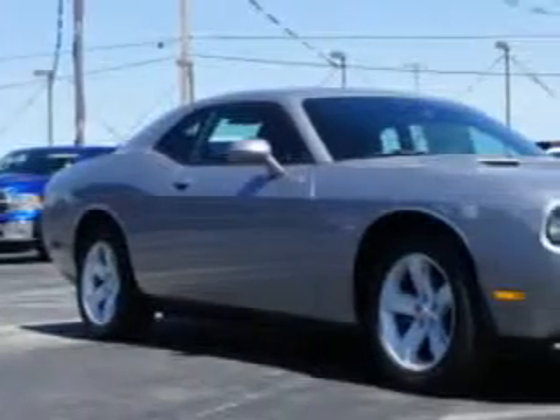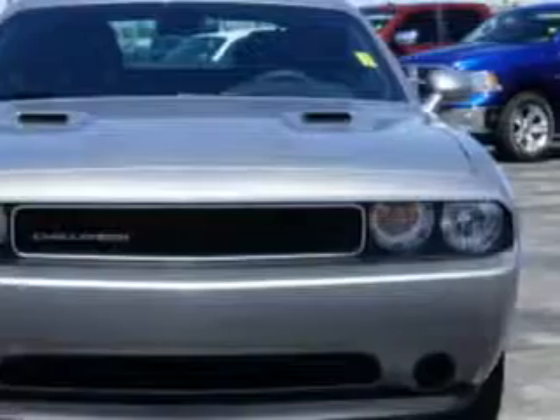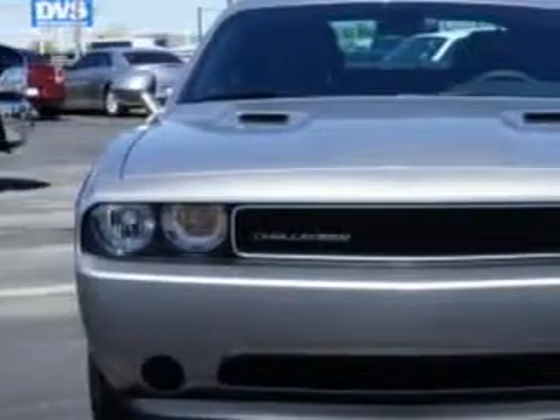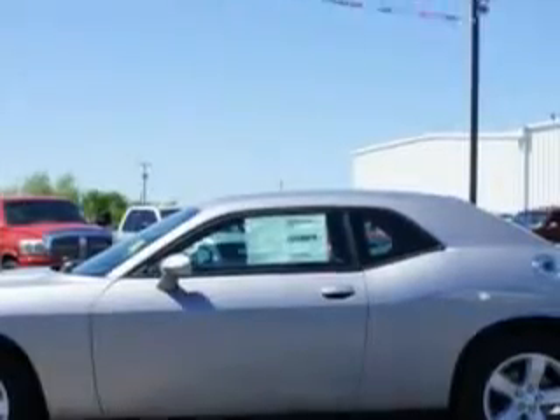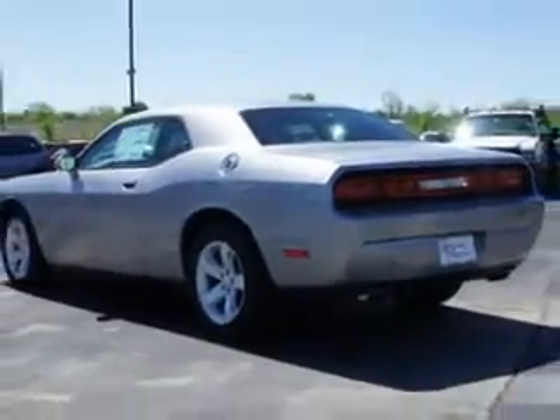Check out this Billet Silver Metallic Clear Coat 2014 Dodge Challenger Coupe SXT, equipped with a 6-cylinder engine and an automatic transmission. Enjoy an impressive 27 miles to the gallon on this great car with features like remote-powered door locks, fuel data display, and auxiliary audio input.